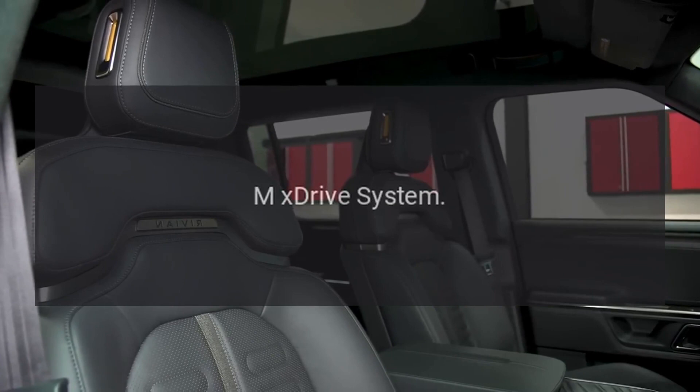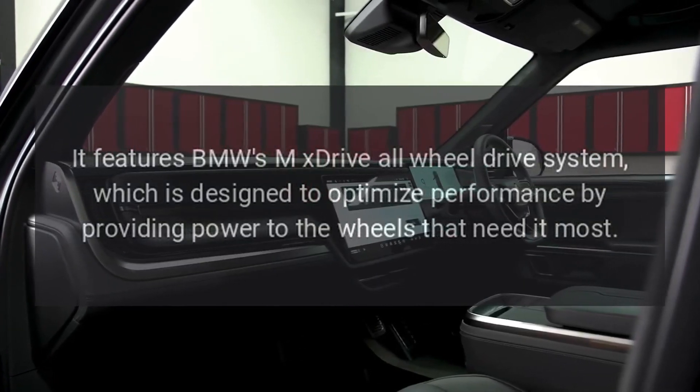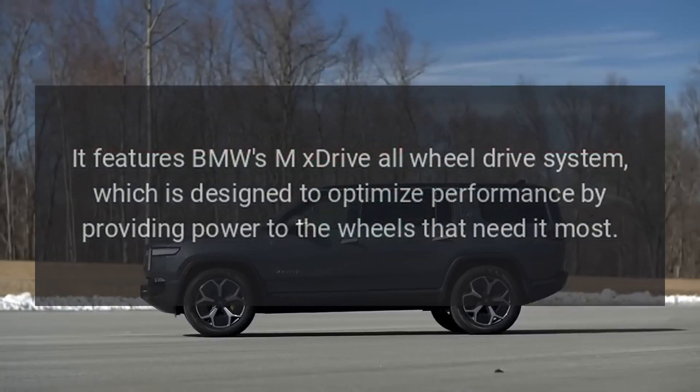It features BMW's MX Drive all-wheel drive system, which is designed to optimize performance by providing power to the wheels that need it most.